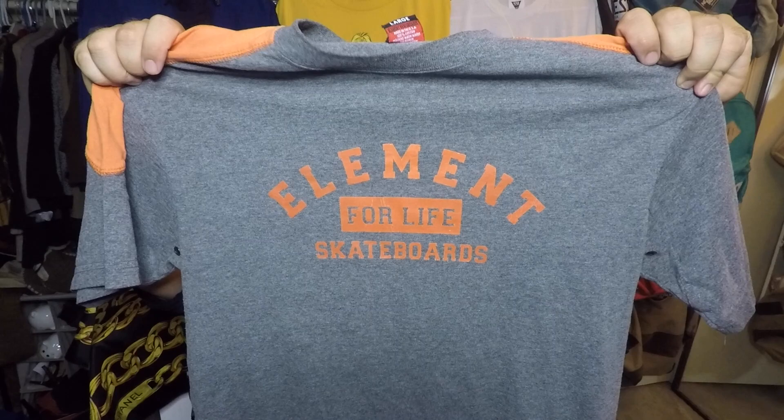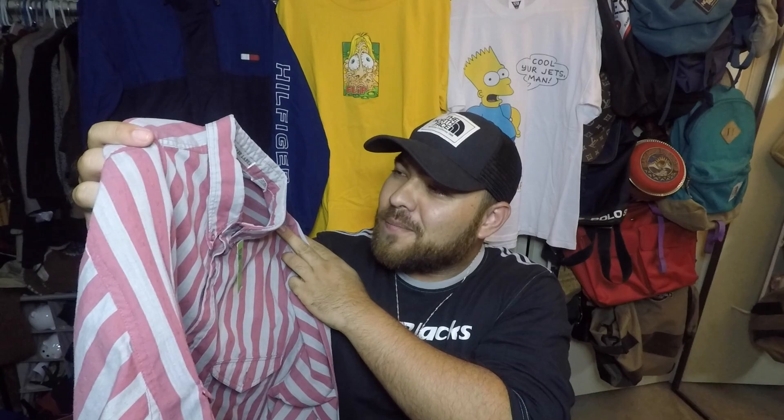Another piece I picked up along with the Polo Jeans hat: a vintage Element Skateboards tee, made in USA. It says 'Element for Life Skateboards.' This one hits home because I grew up with Element skateboards. I went to the 118 Board Shop, which was a legendary skate shop for the San Fernando Valley — P-Rod was a regular there. Element was a big part of it. Skateboarding, t-shirts — you name it, it was life for me and my friends. This is a cool, very clean piece to bring home.